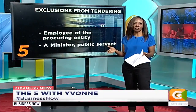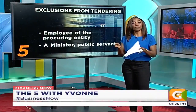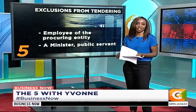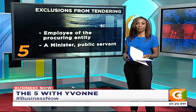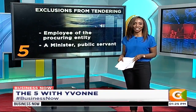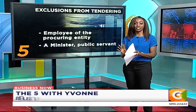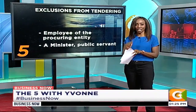There are also exclusions — individuals and entities barred from tendering for government contracts. These include employees of the procuring entity, members of the tendering, procurement, or evaluation committee, ministers, public servants, members of any board or committee of a department appointed by the president or minister, and relatives of any of these people. The idea is to ensure no one has insider information. Those are the five key things to know about tendering for goods, services, and works with government entities — both national and county.